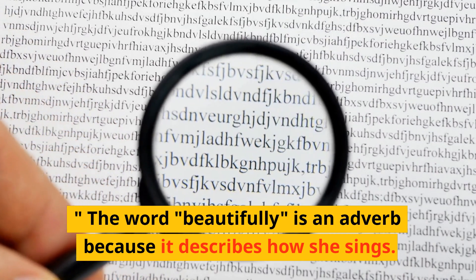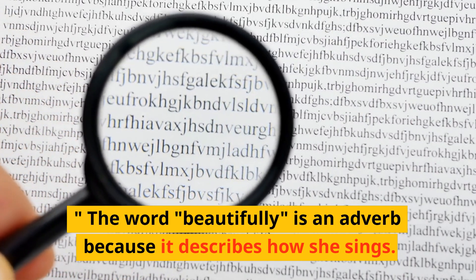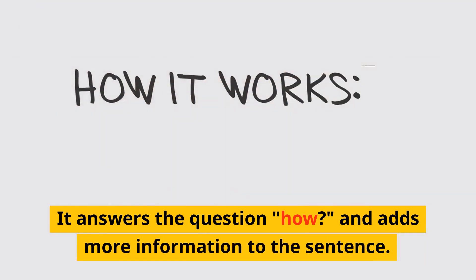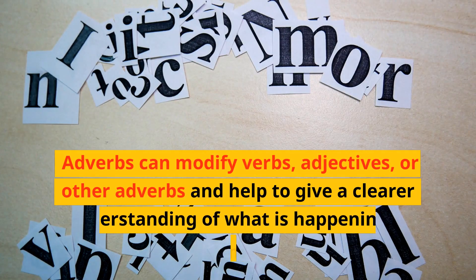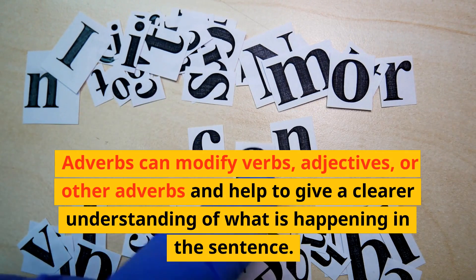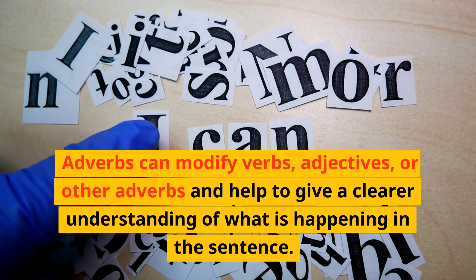The word beautifully is an adverb because it describes how she sings. Put simply, it answers the question how and adds more information to the sentence. Adverbs can modify verbs, adjectives, or other adverbs and help to give a clear understanding of what is happening in the sentence.